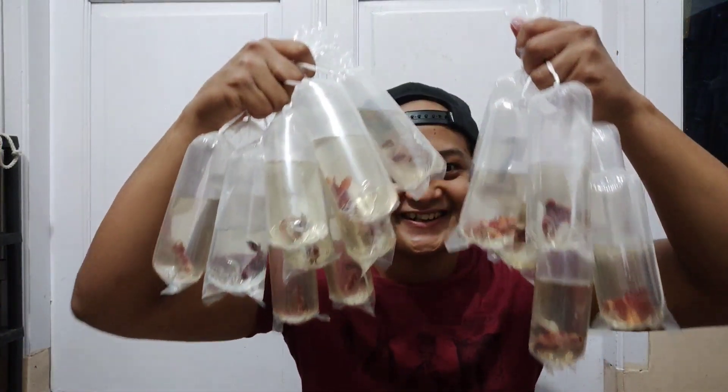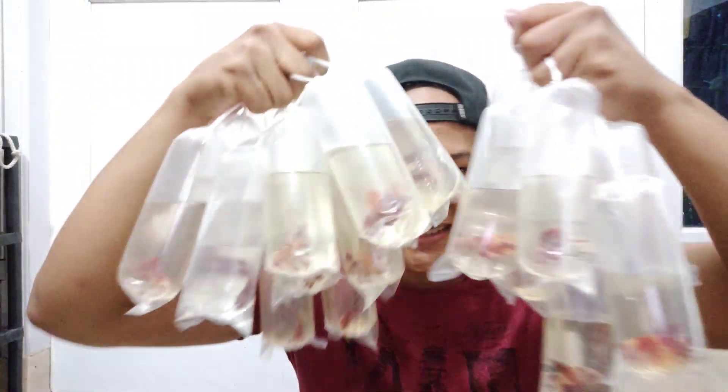Nah, terakhir nih. Coba kita lihat terakhir ya. Wih! Begitu, yuk kita bikin thumbnail dulu guys tentang ikan-ikan cupang baru aku. Bikin thumbnail ya.